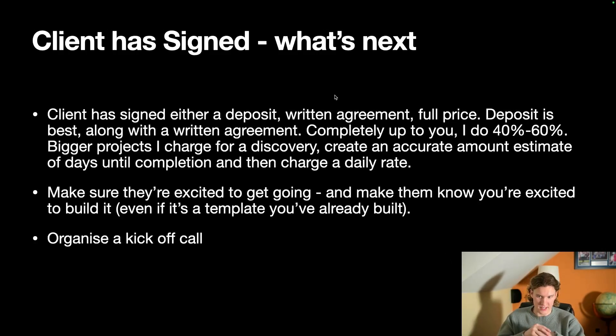So the client's signed — what next? They've either signed and paid a deposit with a written agreement in place, or they've just paid the full price up front. Personally, I like clients to give a deposit so they feel a bit more in control of the finances, along with a written agreement showing they'll pay the rest on project completion.